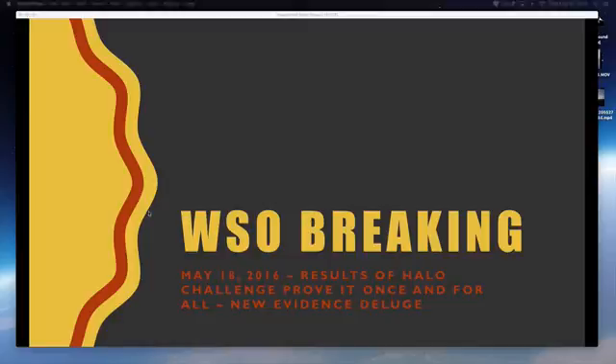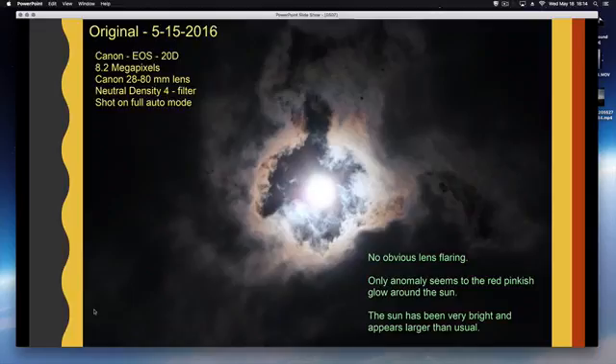This will prove once and for all that this big red halo sits around the sun. I'd like somebody to explain it to me without telling me it's ice crystals, because it's not a rare phenomenon. I also want to get into this delusion of information that we're getting.